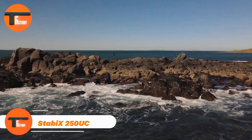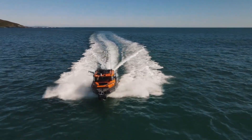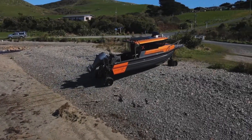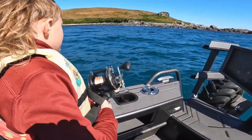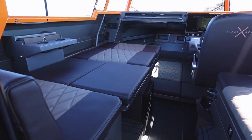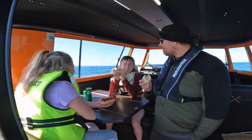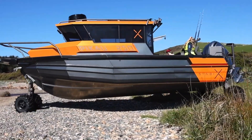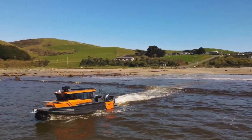STABIX 250 UC: The Ultimate Amphibious Adventure Vehicle. Meet the STABIX 250 UC, the ultimate vehicle for outdoor fun. Whether you're into on-water camping, fishing, or family outings, this versatile amphibious ride has got you covered. With room for up to seven passengers, it's designed for comfort and style, featuring a roomy cabin and a cool forward-sloping windshield. The STABIX 250 UC is built tough, with a heavy-duty fender and sleek design to handle any adventure.